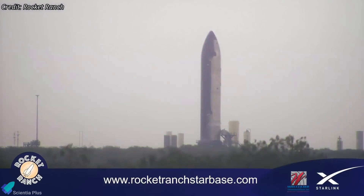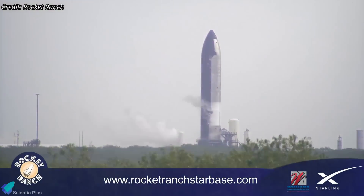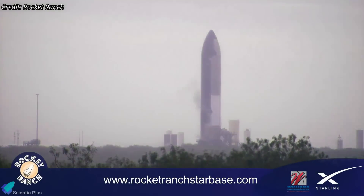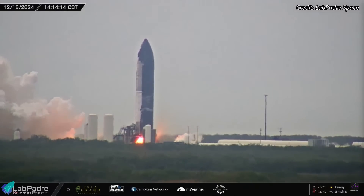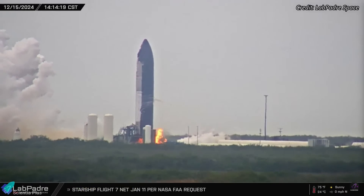Given the new design changes in Starship Block II, SpaceX is being extra cautious during testing. Even small deviations in the new systems could lead to issues, so the test may have been aborted to prevent potential failures. On Sunday afternoon, they successfully conducted the full-duration static fire test, igniting all six engines for approximately 10 seconds while the ship was secured to the test stand.